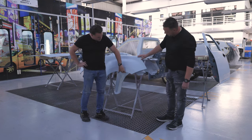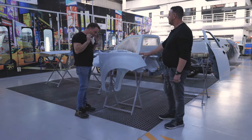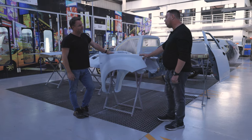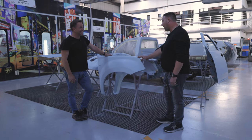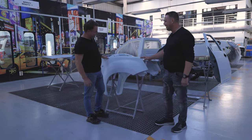It looks absolutely amazing. The nice thing is that if you didn't know, you would have thought this came from the factory like this — and that's what we try to achieve. All in steel, to do better than the factory, or sometimes to suit your requirements. You will love it when it's the finished product.